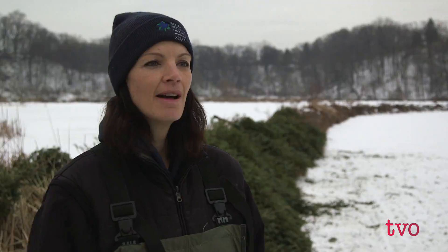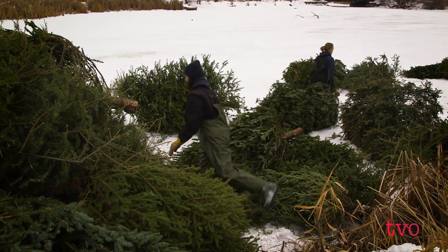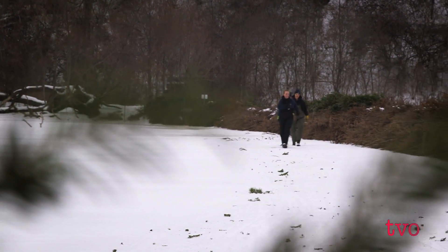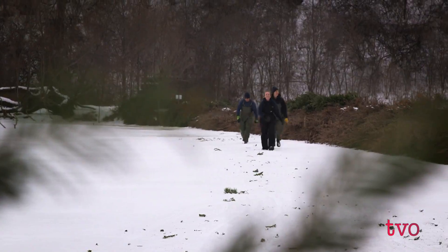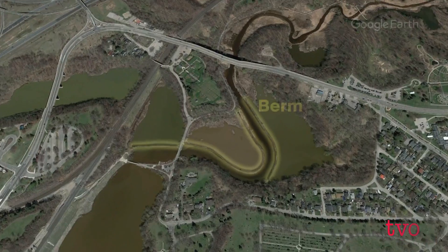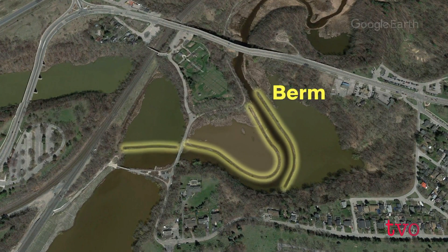They're like a rototill going through the marsh, constantly stirring it up. Since 1999, the Royal Botanical Gardens has been stacking Christmas trees year after year, creating a raised bank that stretches hundreds of metres. We're trying to recreate the creek channel of Grindstone Creek — the lower end, the estuary, just before it enters Hamilton Harbour.